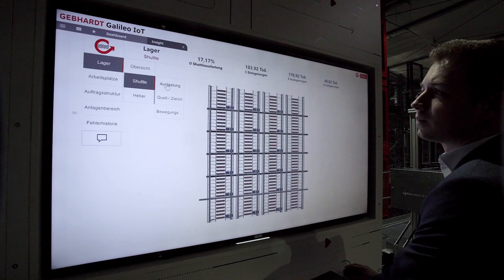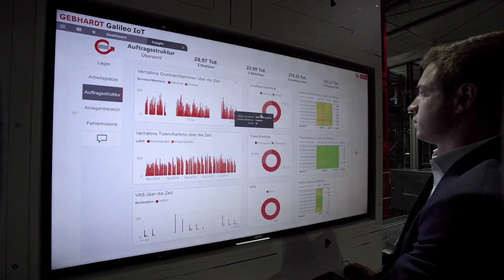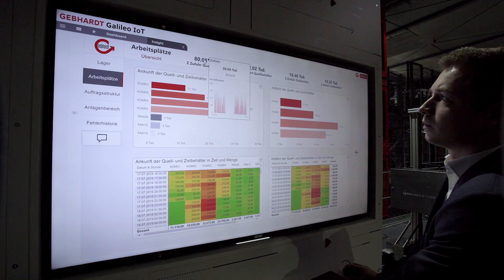Gephard Galileo Insight is the perfect addition to the Gephard Galileo IoT platform because it offers a wide amount of visualization, evaluation and optimization options. Business data can be correlated with machine and performance data, but also with physical sizes. Completely networked intra-logistics.